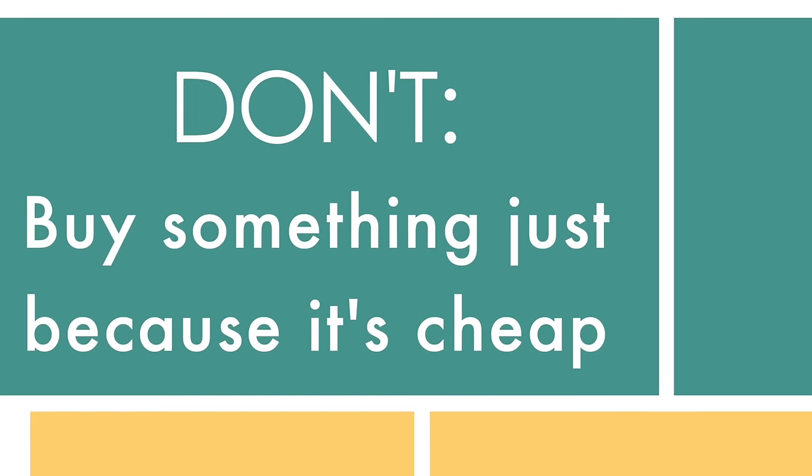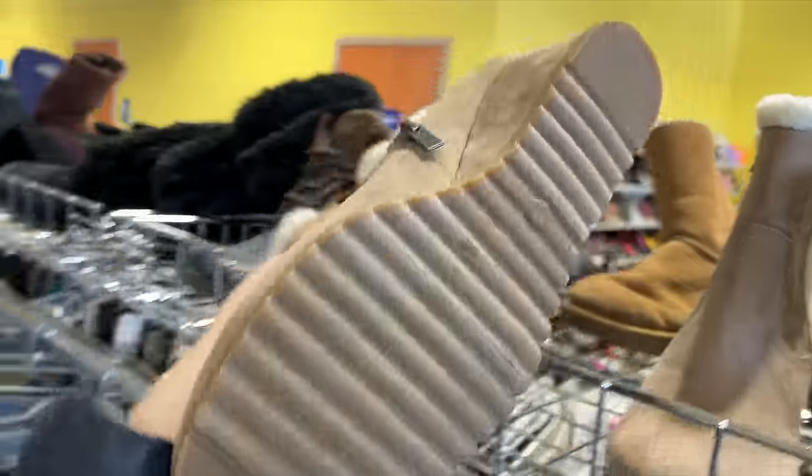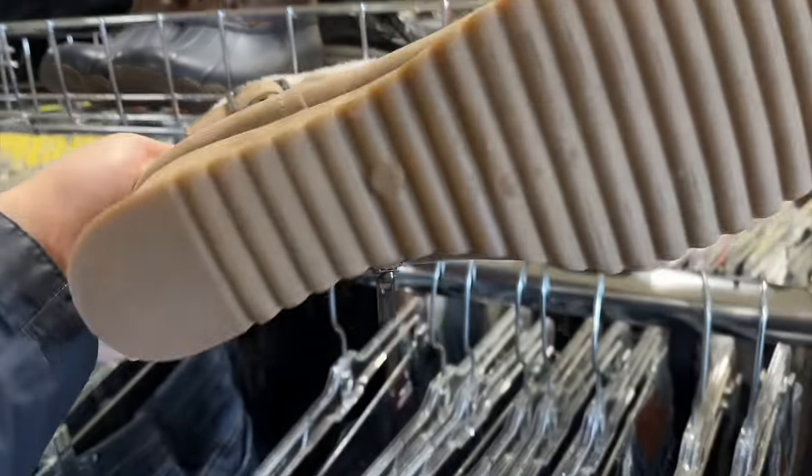Don't buy something just because it's cheap. Just like shopping online when something is less expensive than you'd expect, it's really tempting to buy it because you feel like you're getting a great deal. When I was at the thrift store this morning, I found a wedge boot by Unisa — only nine or ten dollars — and I carried them around for a while. But they were the wrong size, a nine and I wear an eight. If you don't think you'll actually wear the item, you shouldn't buy it whether it's cheap or not.